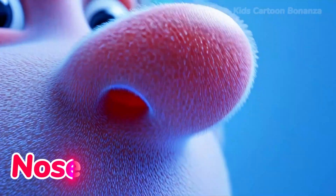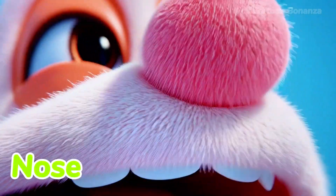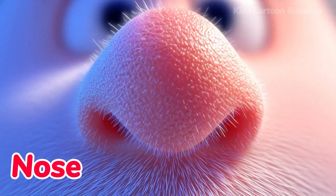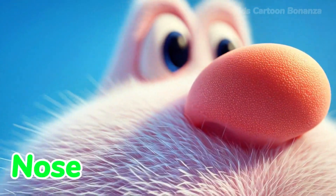Number seven is the nose. Your nose is right in the middle of your face. We use it to smell flowers or yummy food cooking. It also helps us breathe air in and out. Can you wiggle your nose?